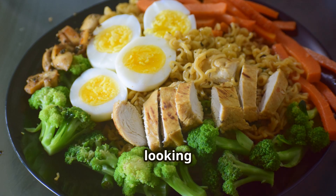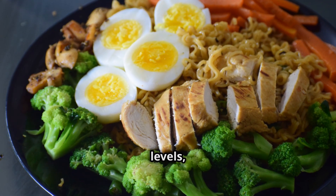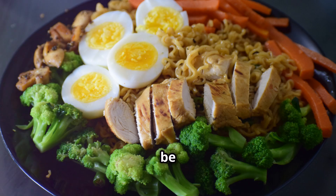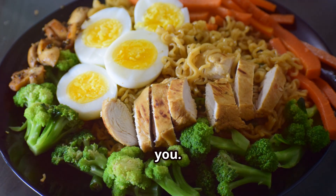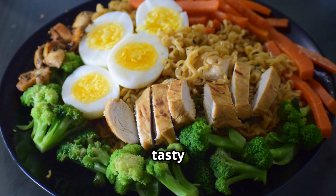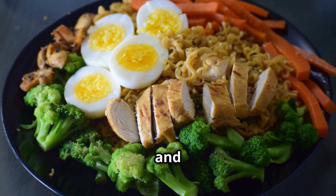So if you're looking to manage your weight, control blood sugar levels, or simply eat healthier, a low-carb diet could be a great option for you. Now let's get back to our recipe and see how you can enjoy a tasty meal that's both nutritious and low in carbs.